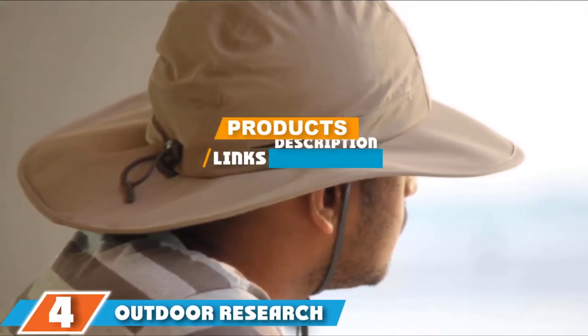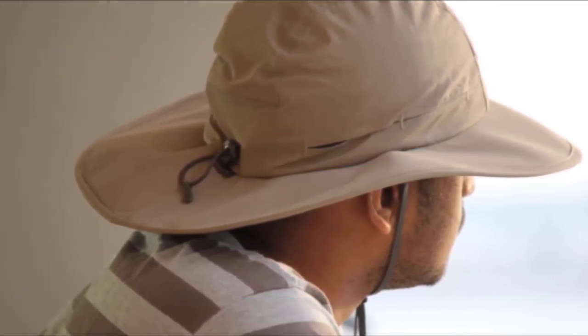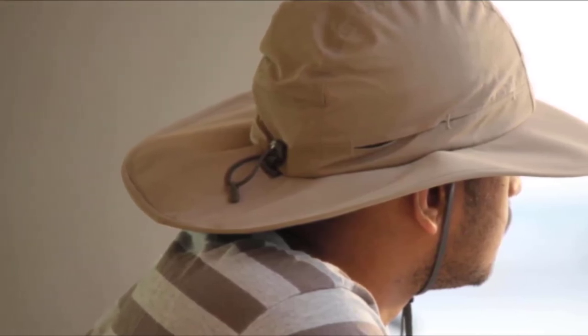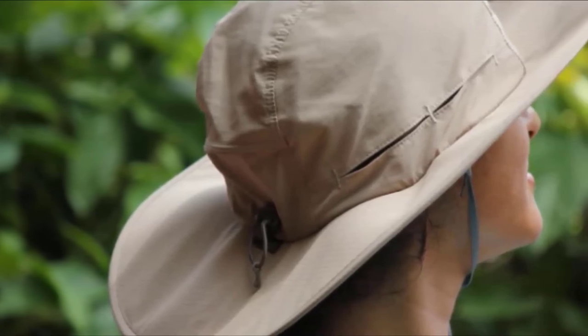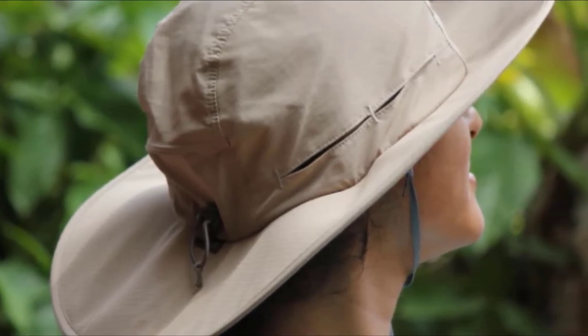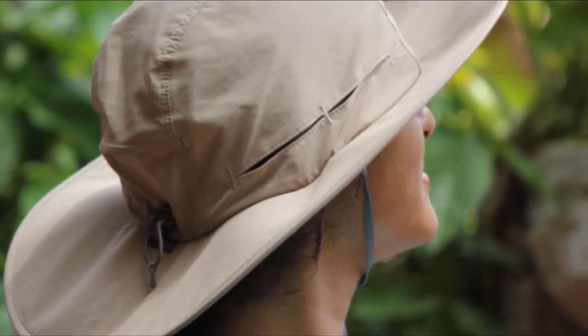The number four position is dominated by the Outdoor Research Sombriolet Sun Hat. With its foam-stiffened brim, this hat offers UPF 50+ sun protection and comes with brim edge piping, making it a sturdier hat that offers protection and resistance during strong winds and stormy weather. It's specifically designed to keep you cool in intense heat with its mesh lining and strategically placed vents in the crown area.